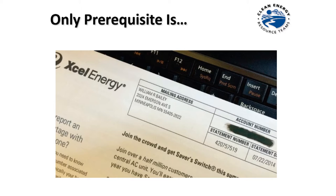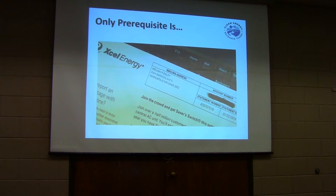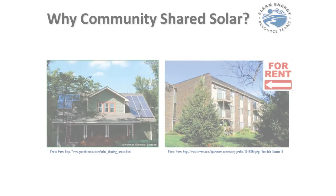How many of you are Xcel Energy customers? The prerequisite for being involved in a community solar garden project is that you are an Xcel Energy customer. That's the only prerequisite in terms of whether or not you can participate. So if you get an Xcel Energy bill, this is what we're talking about for you tonight.